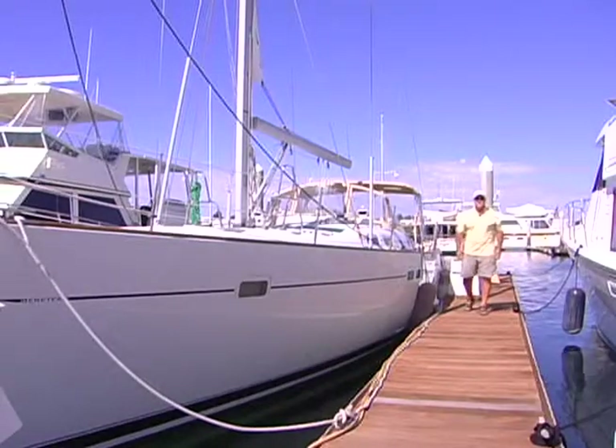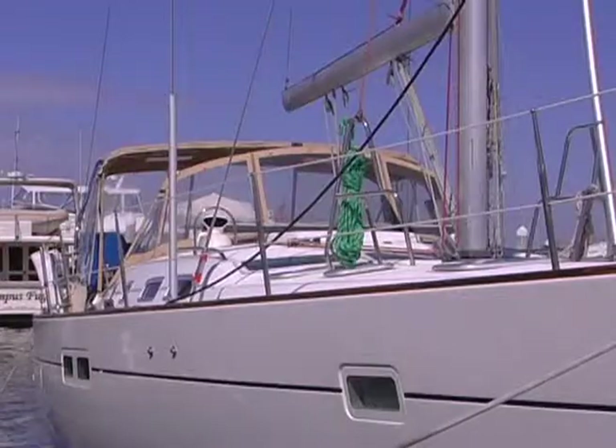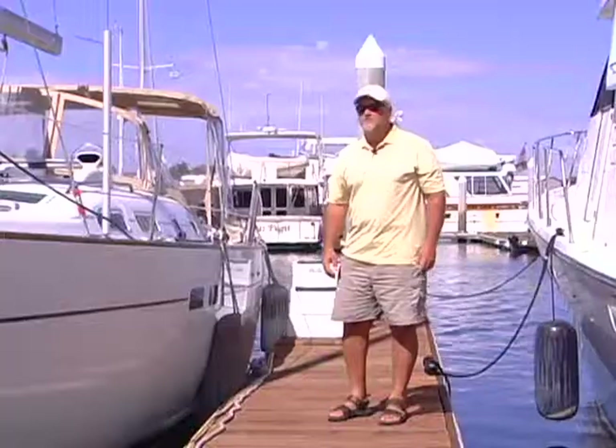This is Jack Buckley with Ensign Yacht Sales, and today we're here to look at a 2006 Beneteau 473. This is a three-cabin model and there's only about 680 hours on this boat. It's in excellent condition.